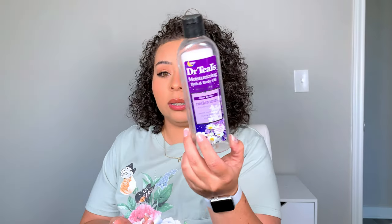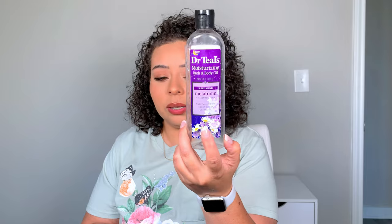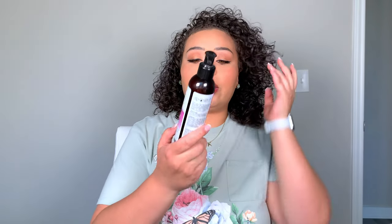When I would shower, I was using this Dr. Tails bath and body oil with melatonin. I would put it on the loofah with my soap. This is getting really hard to find too — I guess everybody's having trouble sleeping. I really like it; your skin is so moisturized after you use it.